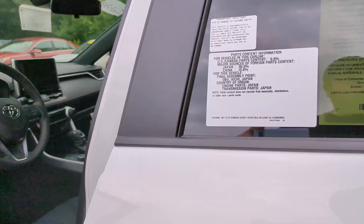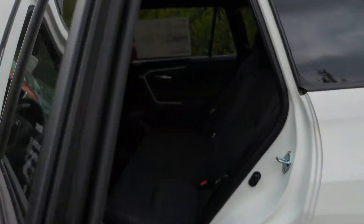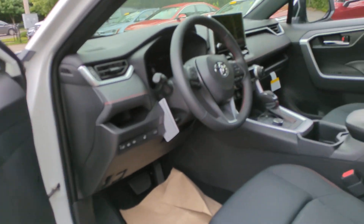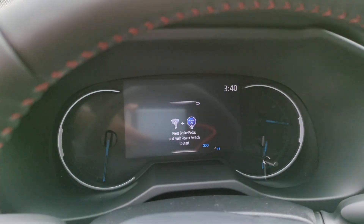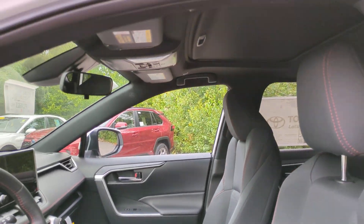Optimize your driving experience in this rugged yet refined RAV4. Our team of courteous professionals will help you make the most of your vehicle search. Kick it off with a fun, easy, and informative test drive. We'll see you next time.